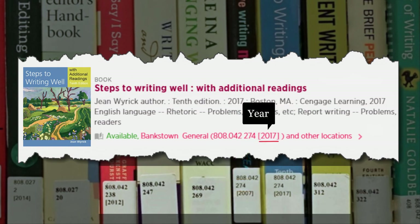To find the right edition, you'll need to match the year as well. And this copy is 2017. So this is our book.